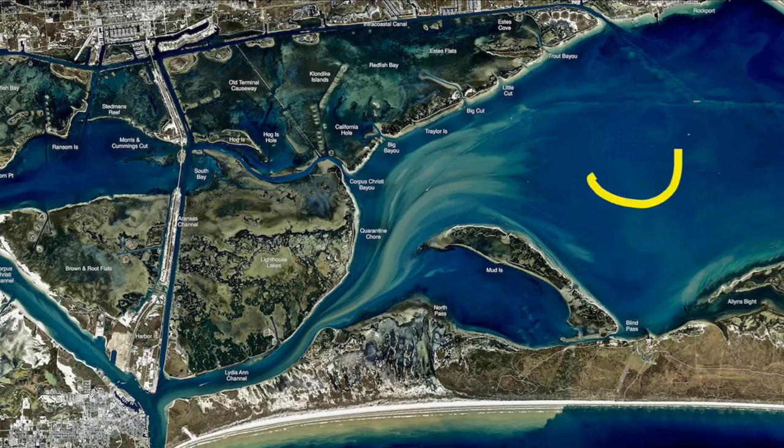Starting out here in Aransas Bay, we've been catching some nice trout all down through these rigs. Croaker's been the trick — some of the croaker's small — but Berkley Gulp on a quarter-ounce jig head, bounce along the bottom, white color's been working the best for me. Been catching a lot of small trout, but there's also some good ones up 20 to 24 inches.